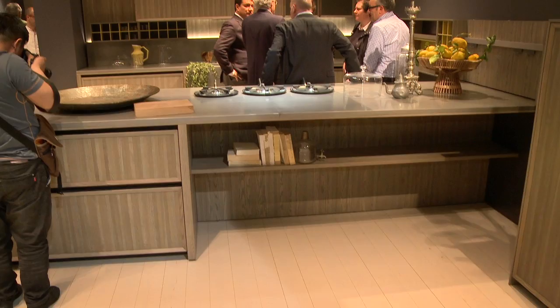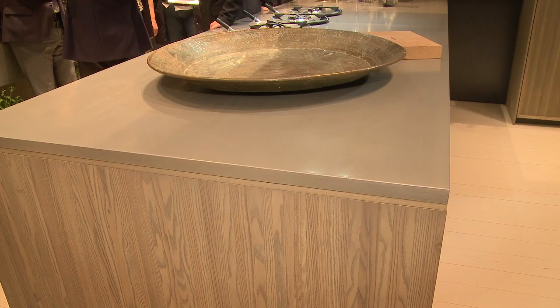The trend this year is that the kitchens look quite the same, but the style and the details are what are really making the difference.